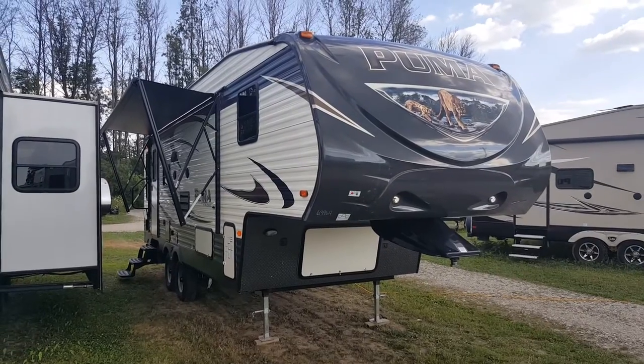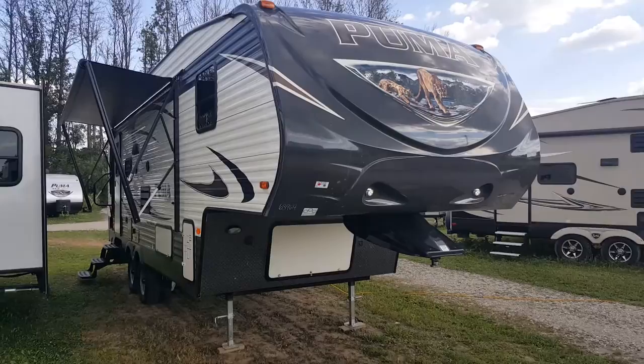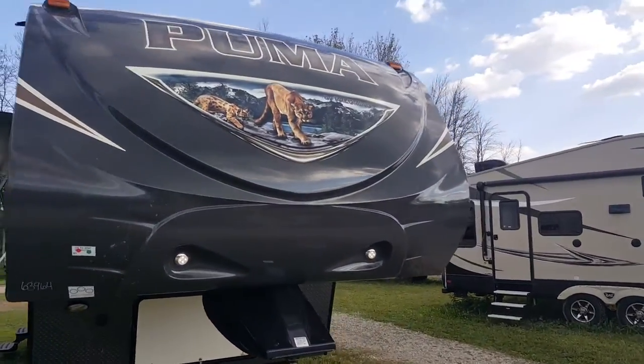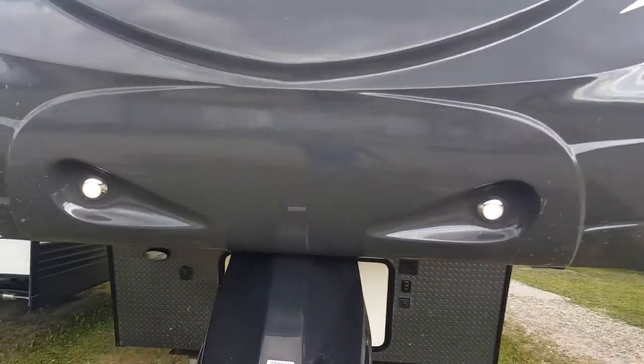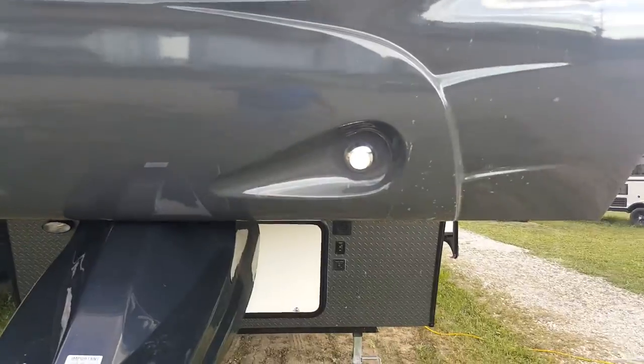It's got a front queen bedroom with a rear living room and a power slide out. We ordered this particular model with a bunch of extra upgrades. It does have the one-piece molded fiberglass cap — being that it's one piece, there are no seams. And it does have the built-in lights on the front.